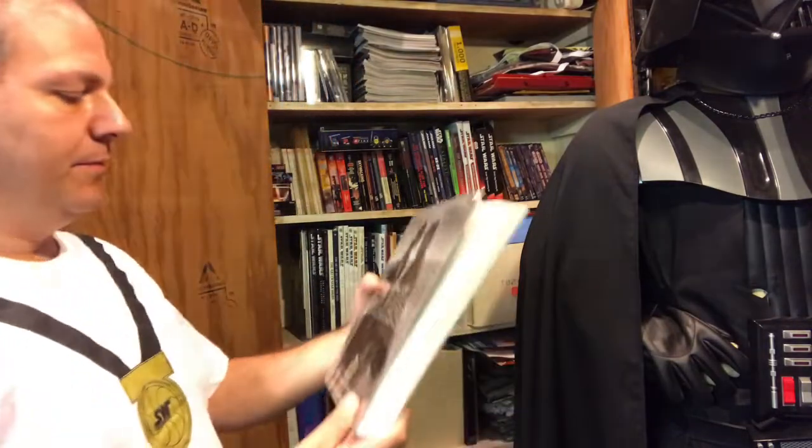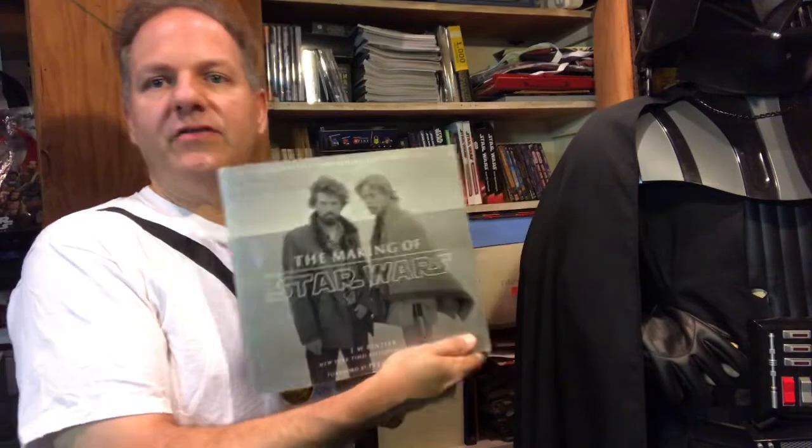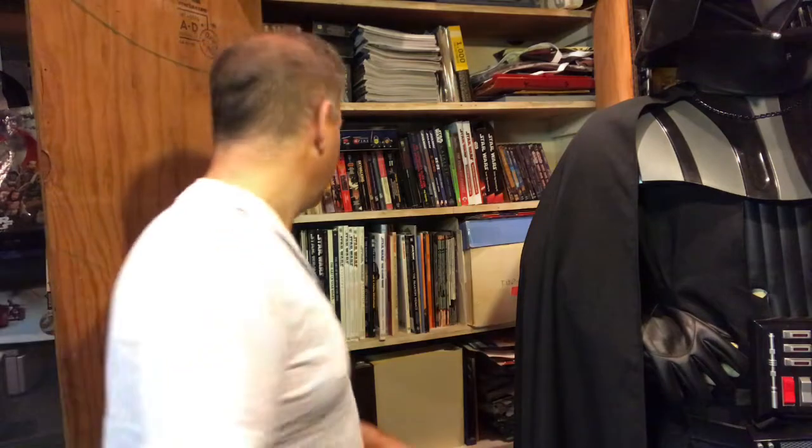We also have one of the J.W. Rinzler Making of books — Making of Star Wars. I also have Making of Empire, and I have Making of Jedi as a digital book. If you get an opportunity, these books are awesome, but get the digital copies as well because the digital copies you can read on your iPad or Kindle actually include some sound clips, more photos you can swipe through, and some video clips. So the Making of Star Wars is another definitive collectible book for the Star Wars fan.